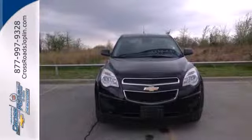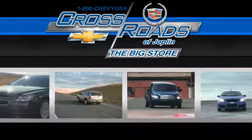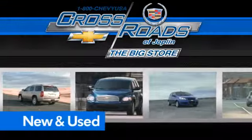Come in today and see for yourself. Crossroads Chevrolet Cadillac, the big store, is the premier Joplin Chevrolet dealership to buy a new or used Chevy, like this one.